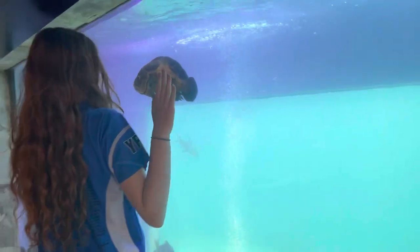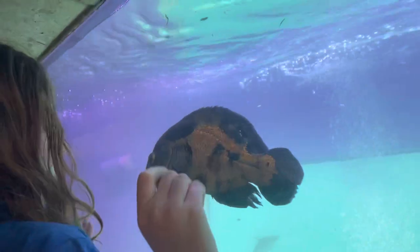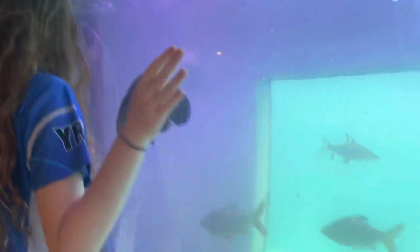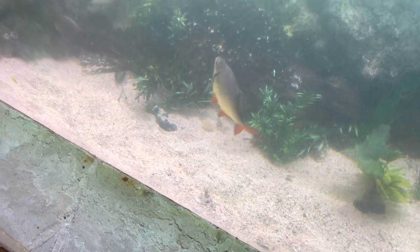Hello there, Mr Oscar — go give him a kiss. Oscar the Oscar. Remember we used to have Oscars once? Oh, there's the black shark!